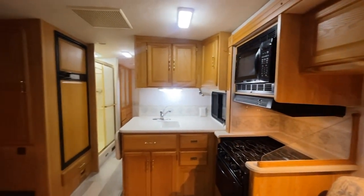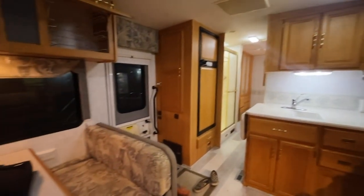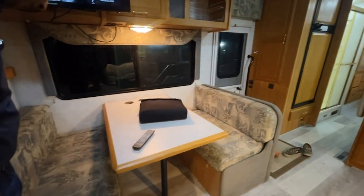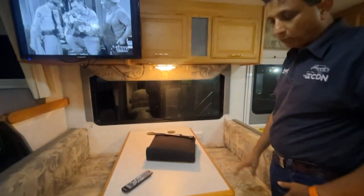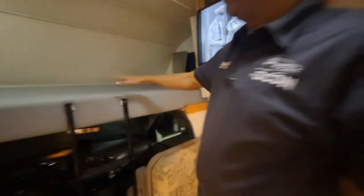The sofa folds down into a bed — very smooth. The upholstery seems to be in good shape, no excessive wear, no tears or rips. Of course it is used — it's a 2005, so it is 17 years old. The sofa behind you also opens up into a bed.